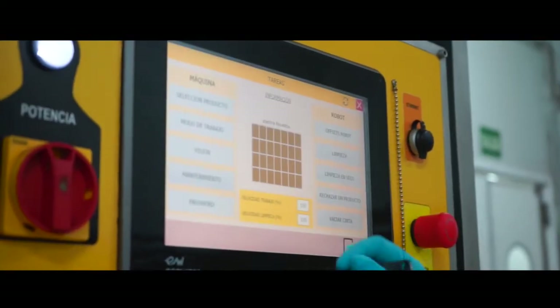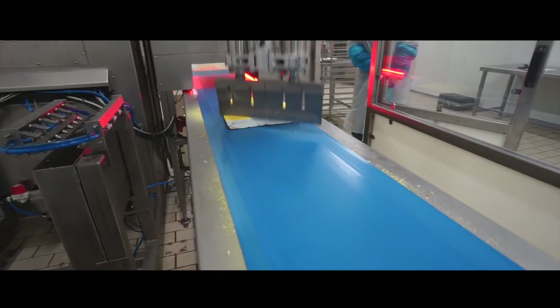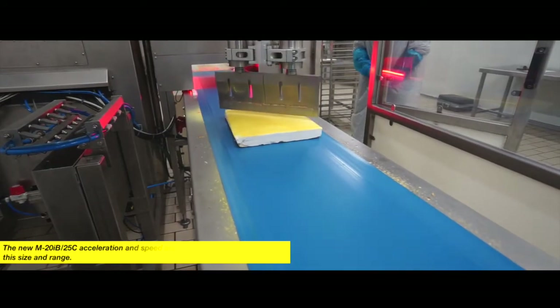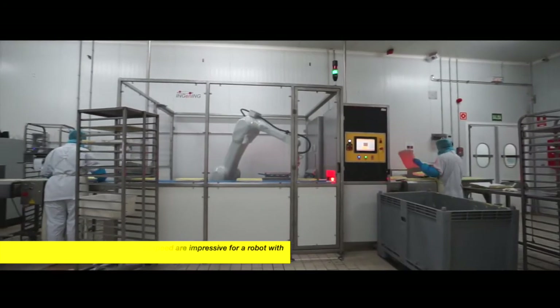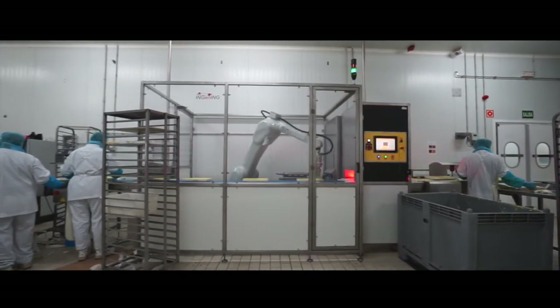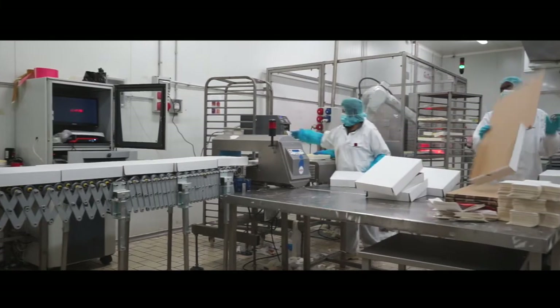The customer can choose and select the recipe he wants to use for a product, save it and use it each time he wants to work with it. The customer is now autonomous to generate new recipes, new types of cutting and new speeds.